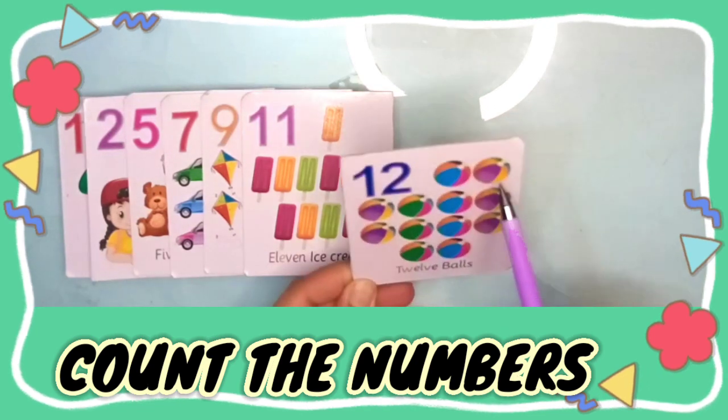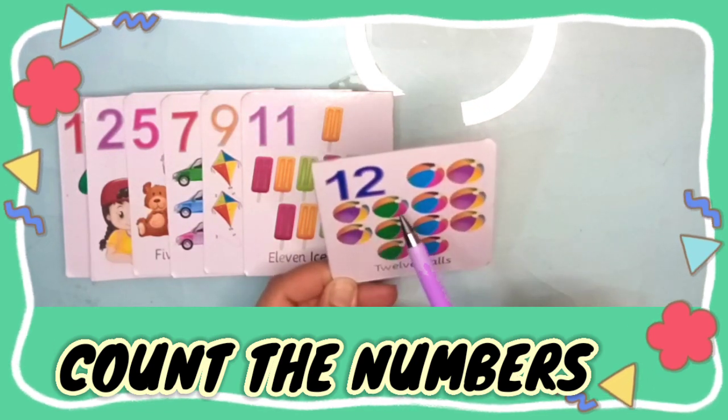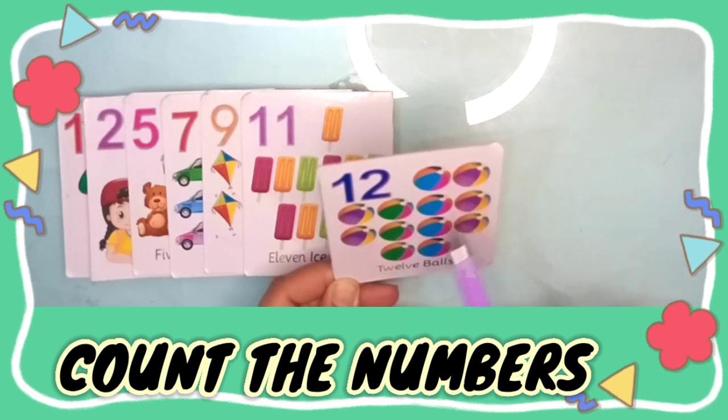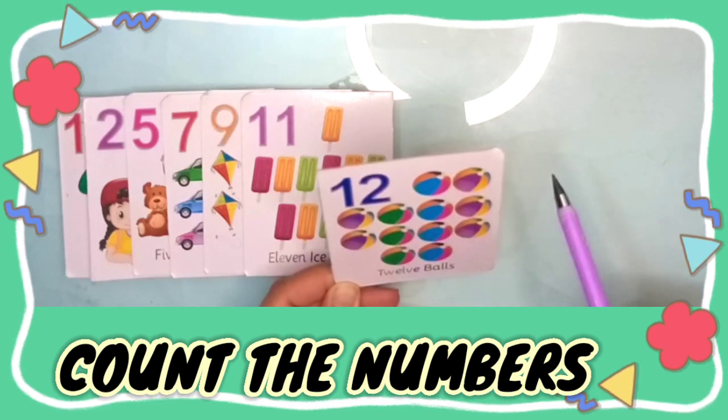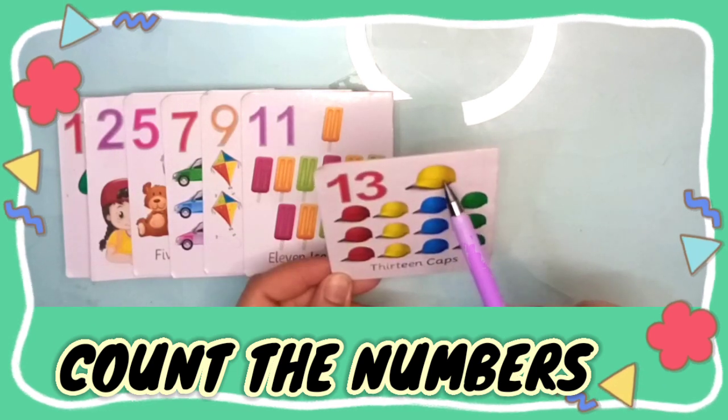Twelve. One, two, three, four, five, six, seven, eight, nine, ten, eleven, twelve — twelve bowls.